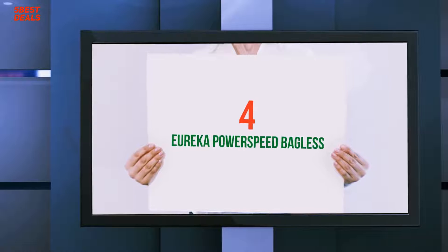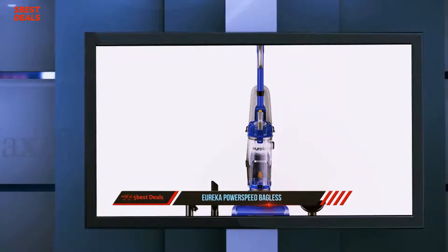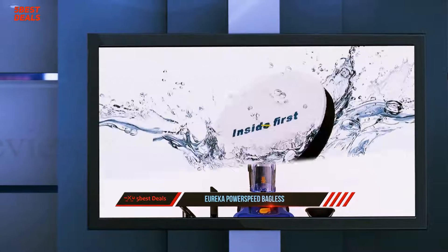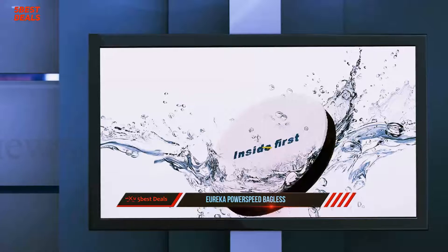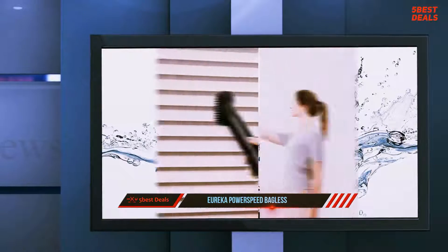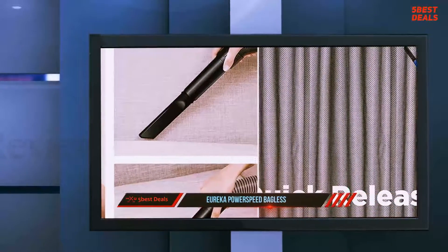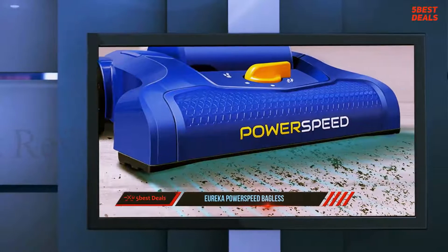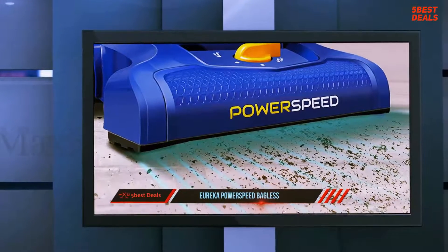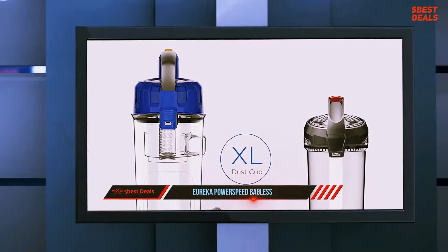Coming in at number 4 on our list: the Eureka Power Speed Bagless. When you think of a powerful vacuum, you probably also think of a sky-high price tag. But with tremendous suction power, an intuitive and lightweight design, and a budget-friendly price, the Eureka Power Speed has seemingly shattered the mold. After reading so many rave reviews, we were eager to try it out for ourselves. We have a combination of hardwood floors and Persian area rugs scattered throughout our home, so we were able to gauge the Eureka's effectiveness on various surfaces.